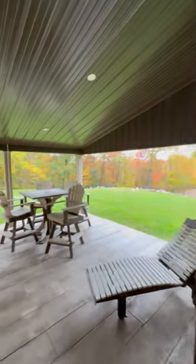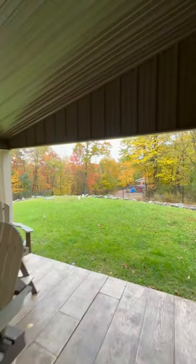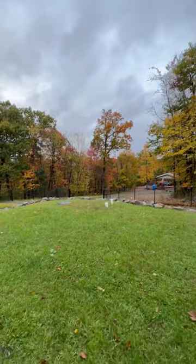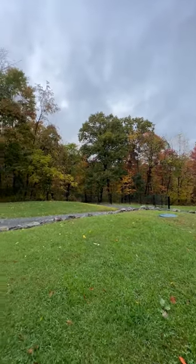Second thing I want to show you is really amazing. Check this out. I would have to say this has been the best fall in the last 10 years. The colors are just amazing this year, and the duration.